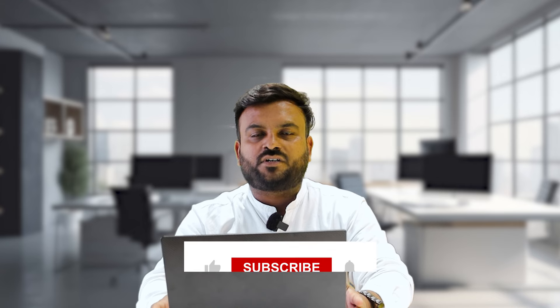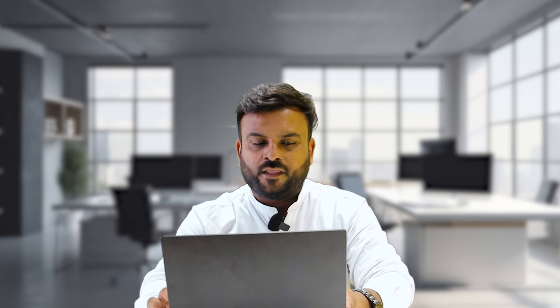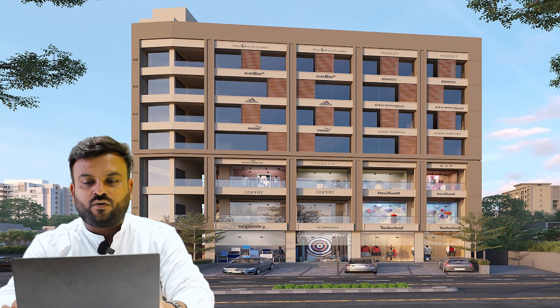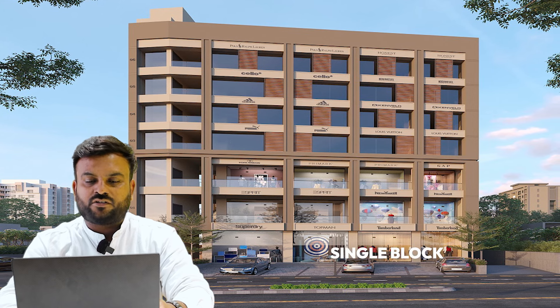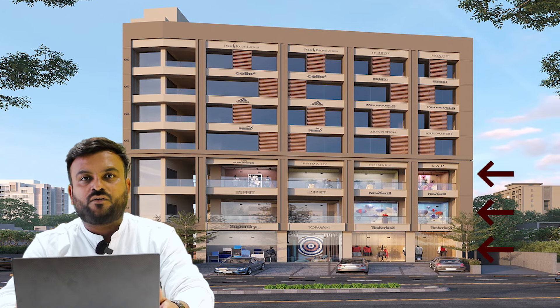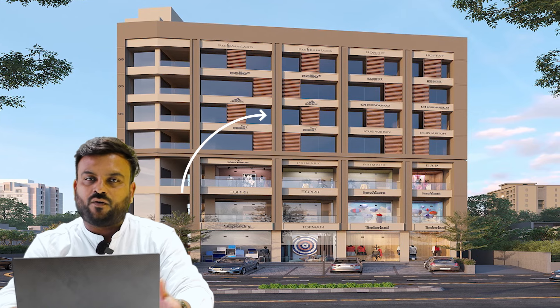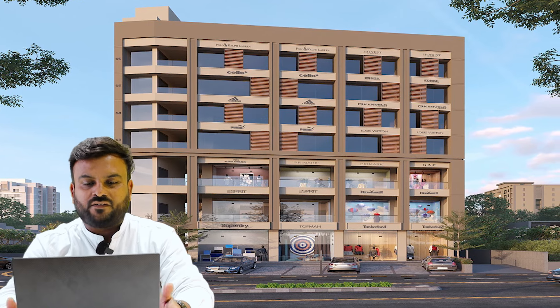Therefore, this commercial project is mostly going well. We are going to look at and talk about this project. There is a single block. There is a ground, first and second floor, and office spaces up to the 7th floor building.